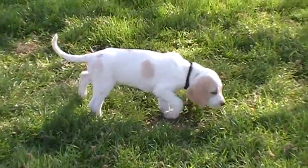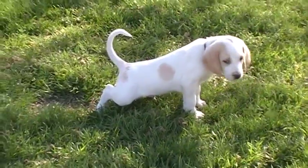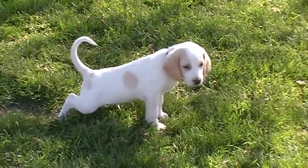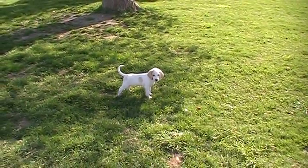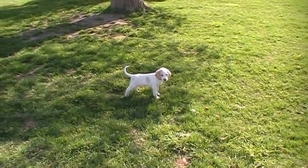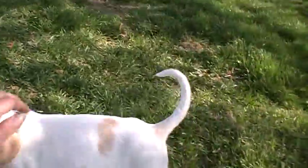Oh, he's cute. I hope he pees. He's peeing outside. Good job. Good boy. Good boy.